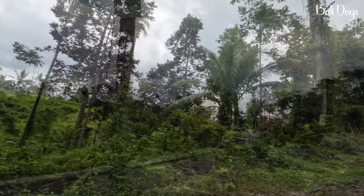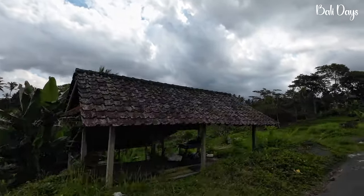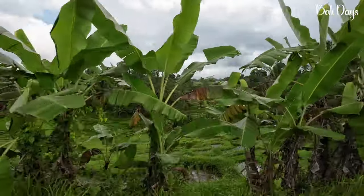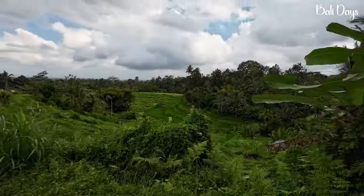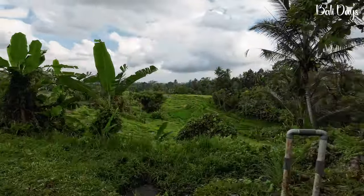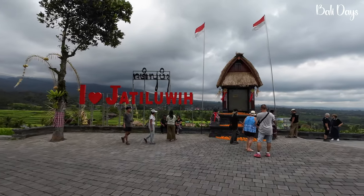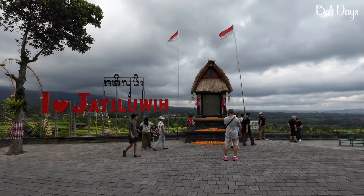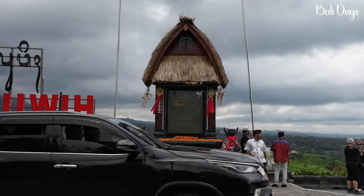You'll find Jatiluwih at the foot of Mount Batukaru in the Tabanan Regency, in central Bali. The rice terraces of Jatiluwih were developed thousands of years ago using the 11th-century Subak irrigation system that Bali is well known for, hence its UNESCO World Heritage site listing.